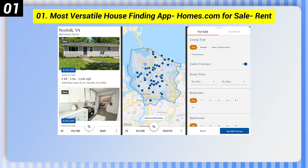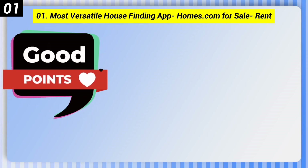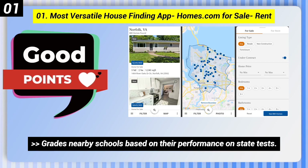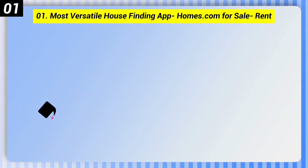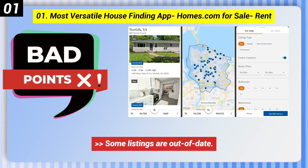Number 1: Most Versatile House-Finding App — Homes.com for Sale and Rent. Here are some good points: it lists new properties before other apps, and grades nearby schools based on their performance on state tests. Here are some bad points: some listings are out of date, and it doesn't cover some rural areas.